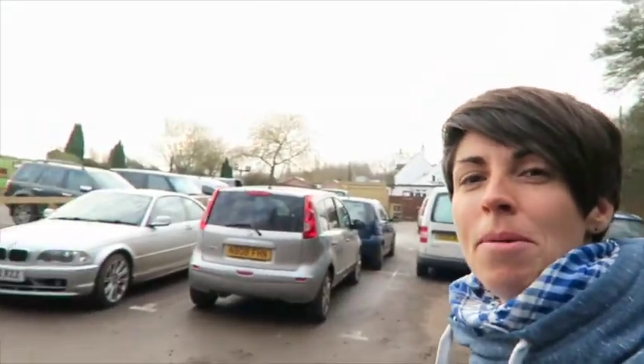Hello everybody! I'm here by my car, there it is, and I'm parked at a pub. I'm just about to go on a walk today, and you might have gathered if you're watching many of my videos that I like walking.